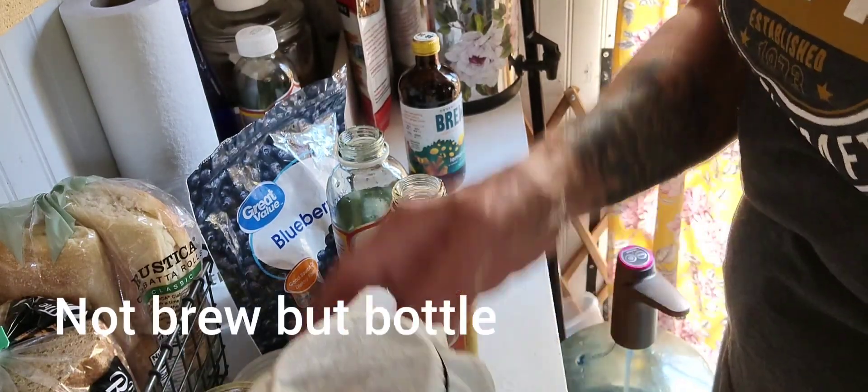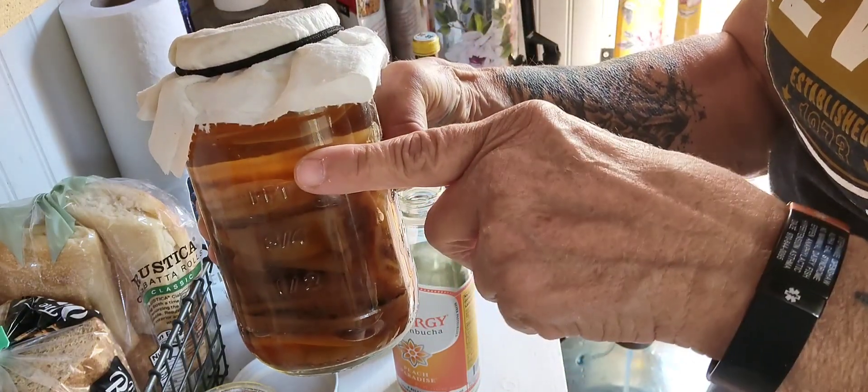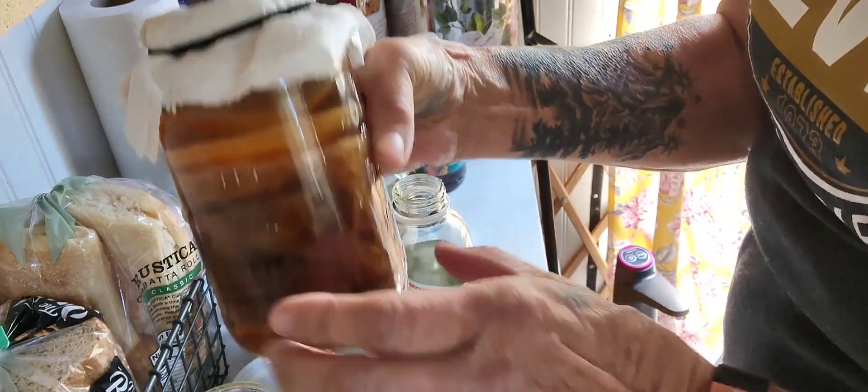I've got my mother hotel right here, and these were all grown — these are all SCOBYs, a symbiotic colony of bacteria and yeast. It creates like a vinegar taste when you brew this.